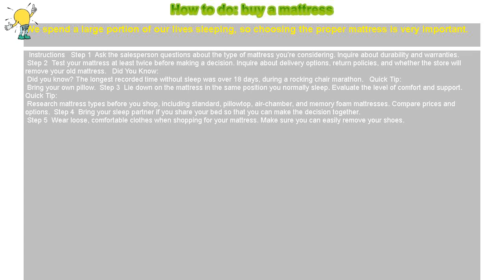How to buy a mattress. We spend a large portion of our lives sleeping, so choosing the proper mattress is very important.